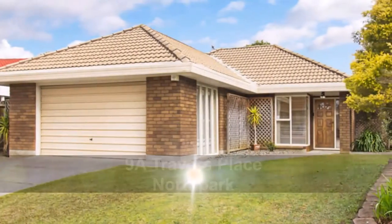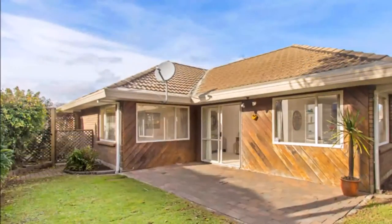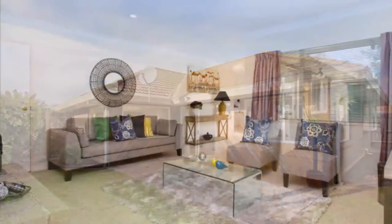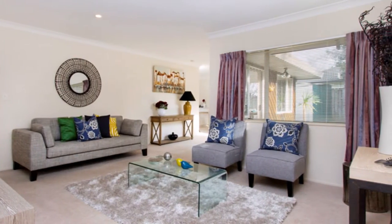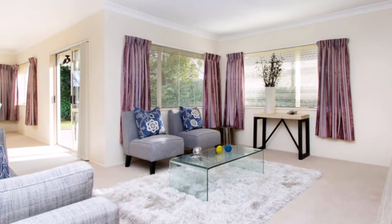Brick and tile construction is a sought-after commodity when looking for a home that can offer you tried and tested materials. Add that to a great location in a quiet cul-de-sac within a short walk to the local shops and your search is over.